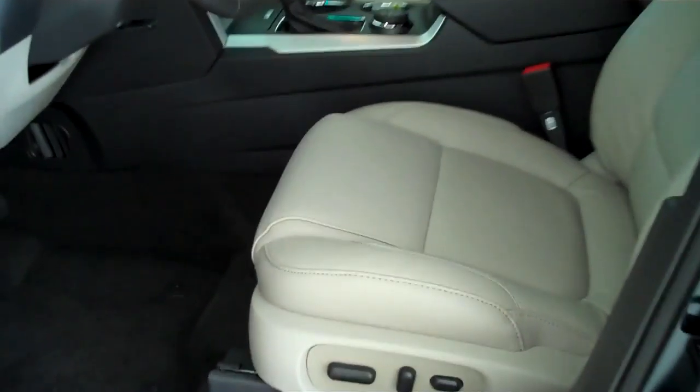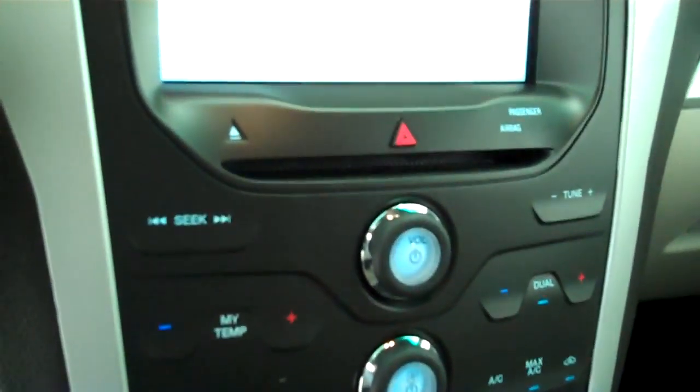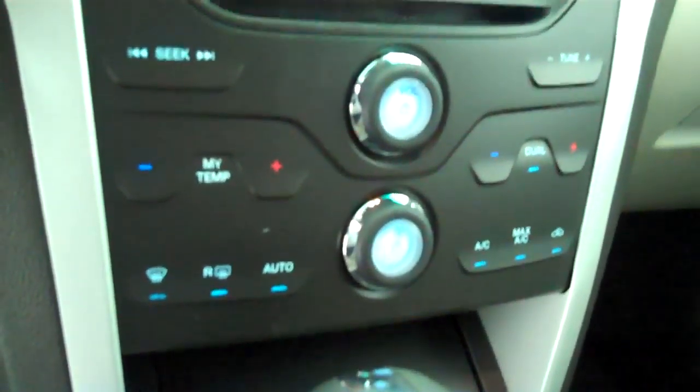Inside it's got the light stone leather interior with bucket seats and console. It has a navigation system, backup camera, and AM FM stereo radio with CD. It also has automatic temperature control.